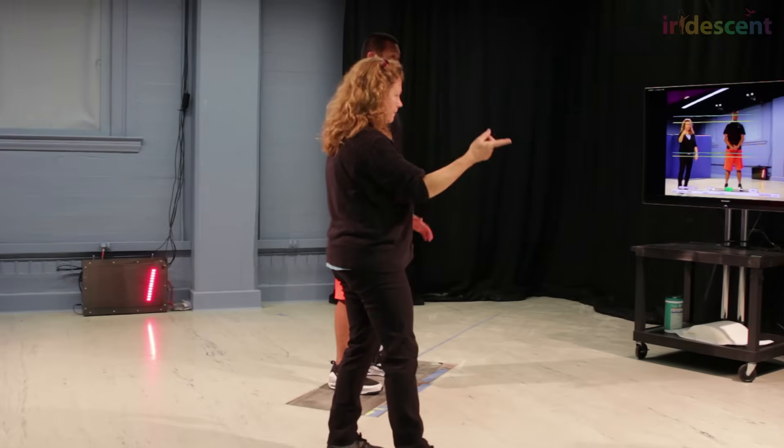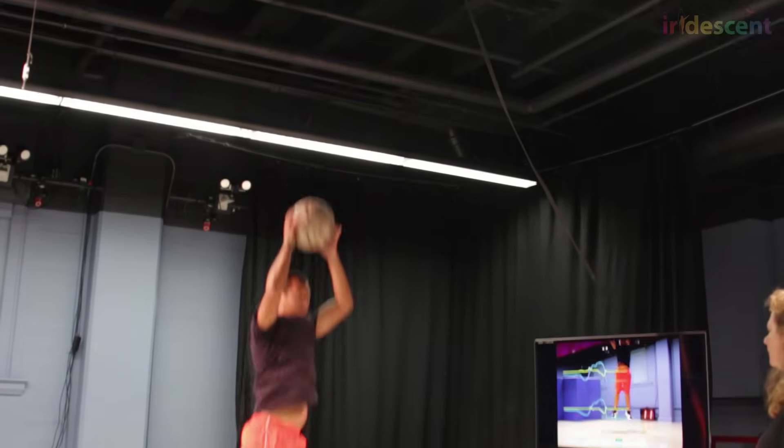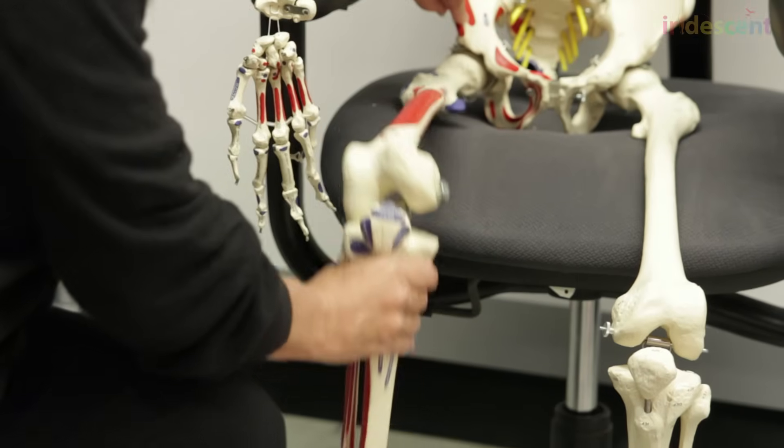USC professor Jill McNitt-Gray uses physics to help athletes be their best. She studies the biomechanics of movements to find the body positions that lead to quick turns and high jumps.